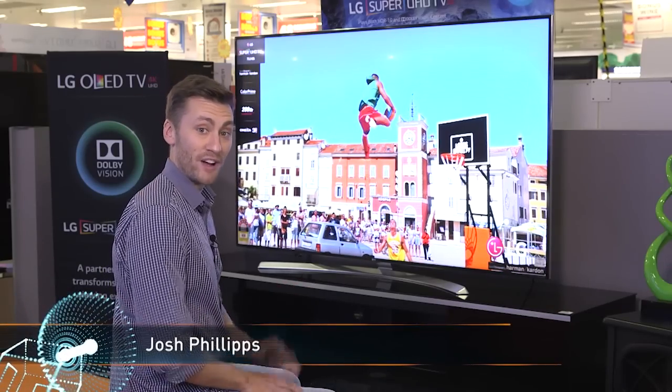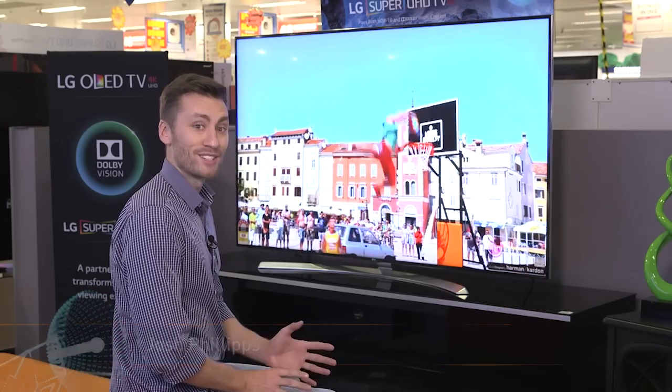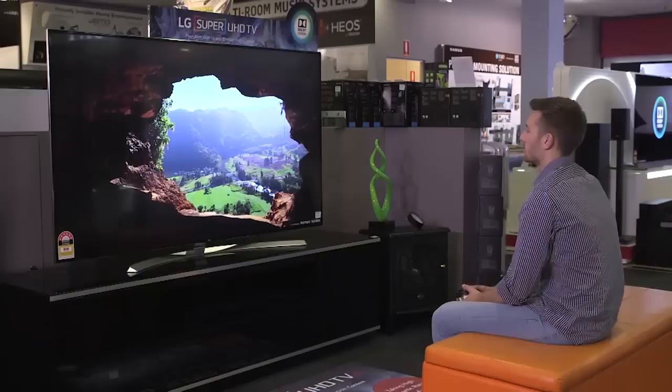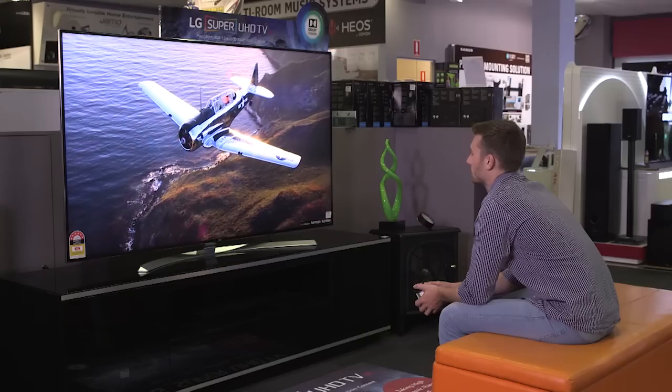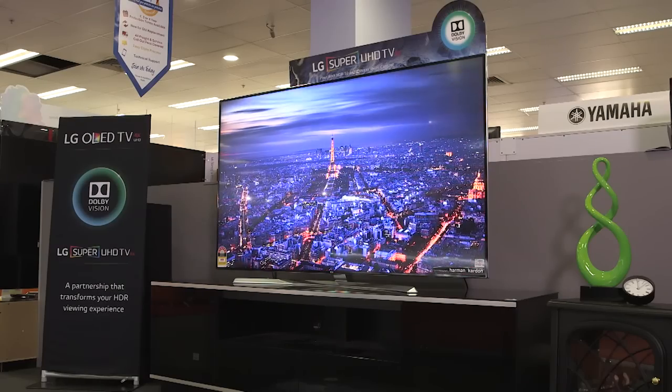This year we've seen a new innovation on TVs that's made the viewing experience quite special. It's called HDR, or High Dynamic Range. With HDR content you'll see an enhanced contrast in the light and dark areas of an image, as well as more colours to create a new level of realism.